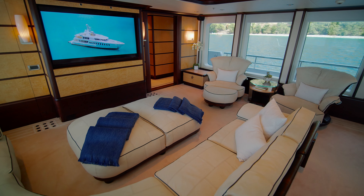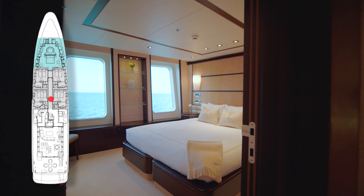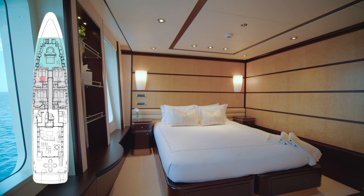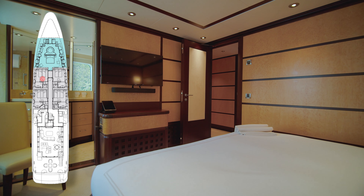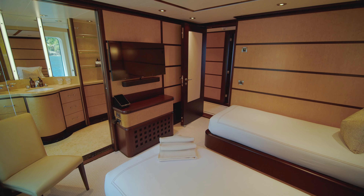When I say that the layout is innovative, it really is. The main deck has four of the six guest staterooms plus the master stateroom. The guest staterooms all have king-sized beds, but they can also convert to twins, which makes Harle's guest layout super dynamic.